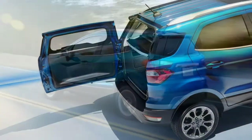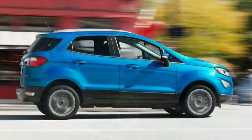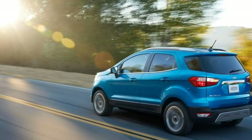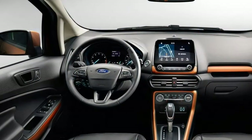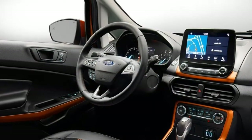Inside, you notice the difference in cargo capacity. The Escape boasts 34 cubic feet of space behind the rear seats, while the EcoSport makes do with just 20.9 cubic feet — about two cubes fewer than a Focus hatchback. Among pin-size crossovers, though, the EcoSport's cargo area is actually one of the largest in its class.